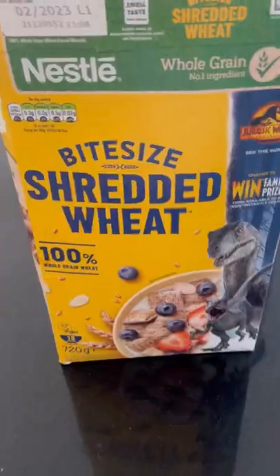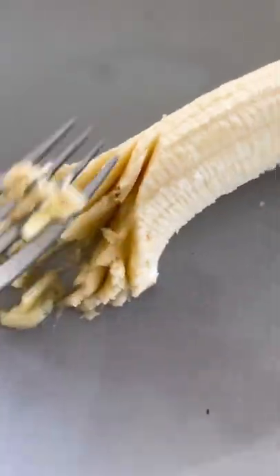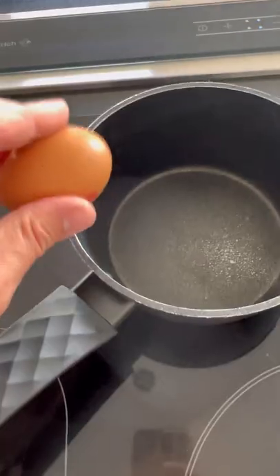What my eight-month-old baby eats in a day. We're starting with a king's breakfast, and this is my favorite meal to prepare as it's nice and easy. He's having some mini shredded wheat with some mashed up banana and some Greek yogurt on top.